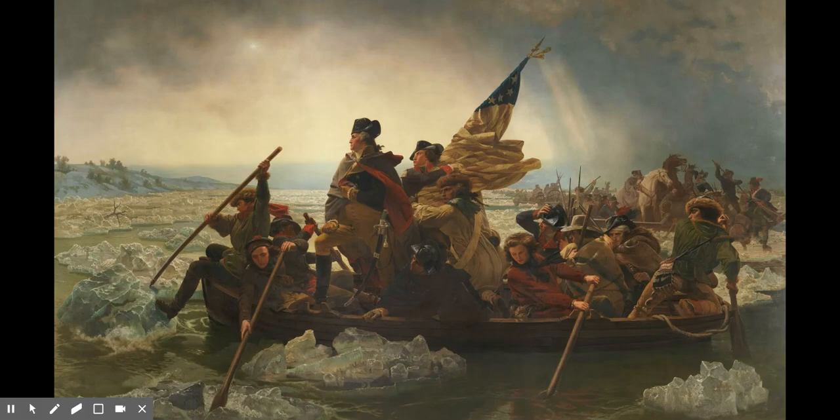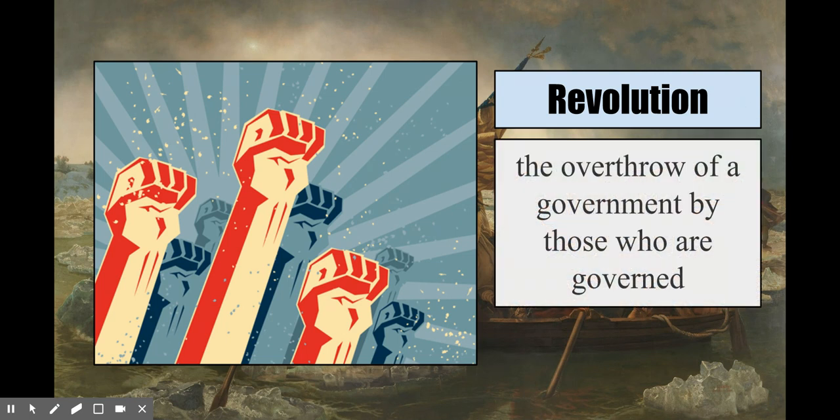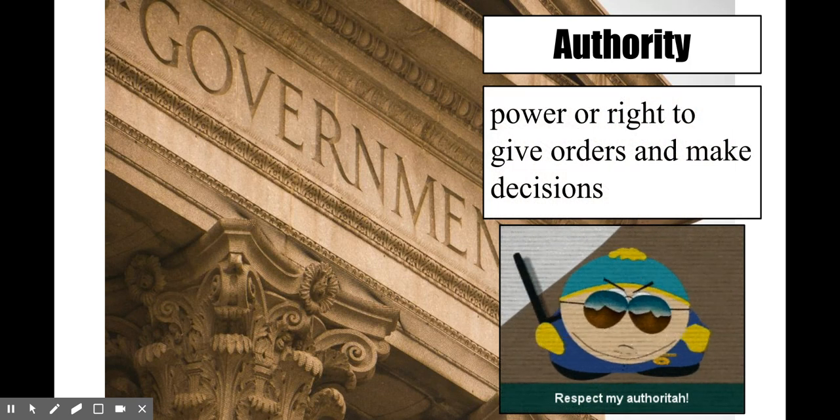We're going to talk about the events that led up to George Washington's famous traverse of the Delaware River during the Revolutionary War. In short, we're going to talk about the American Revolution and what caused it. A revolution is the overthrow of a government by those who are governed. The British settlers — the colonists in America — over time became more and more resentful of the authority of the British Empire. Authority basically means power or right to give orders and make decisions. We're going to learn how the question of who has the power to give orders in America gave rise to a revolutionary war that gave birth to the United States of America, creating one of the freest governments on Earth at the time.